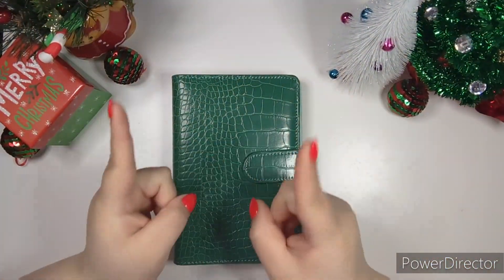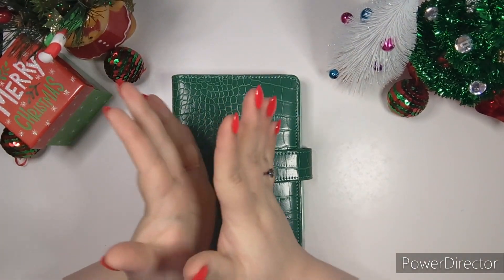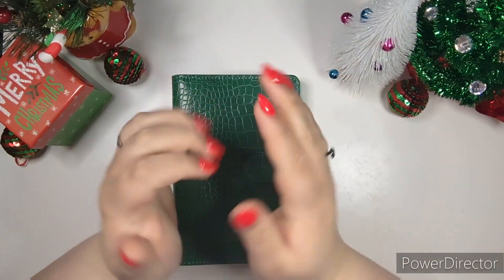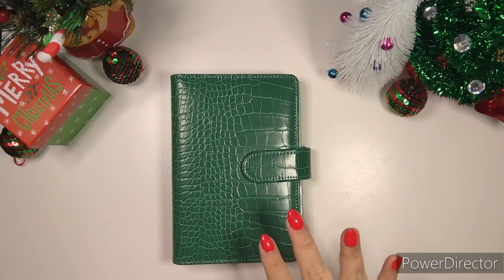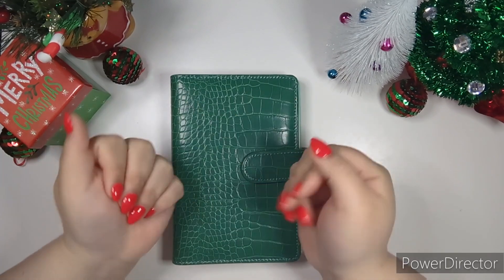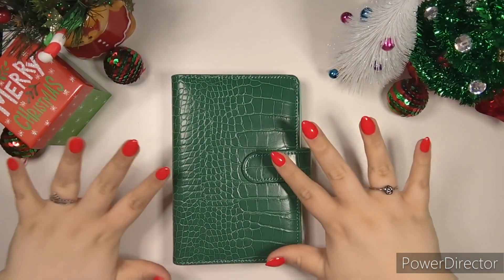Hey y'all, this is Danielle and you are watching Danielle Craft Studio, where every dollar counts. Thank you so much for joining me today. How do you like my nails? I think they came out really good — I did them myself. When I went to work everybody was like, 'Oh my gosh, I love your nails!' I said thank you, I did them myself, and they were like, 'No you didn't!' I said yes I did — I thought they were perfect for Christmas.